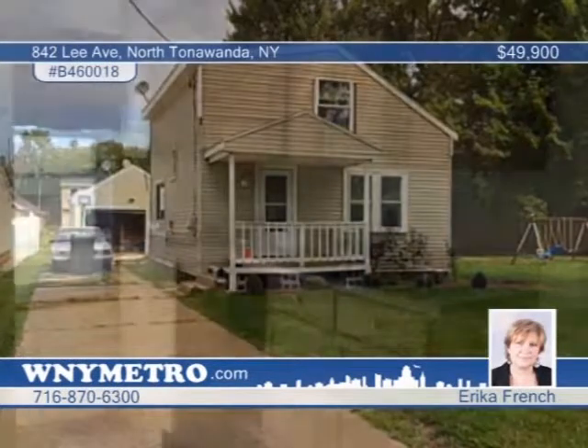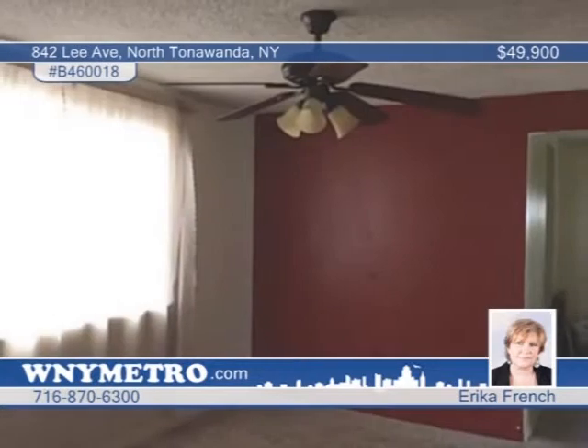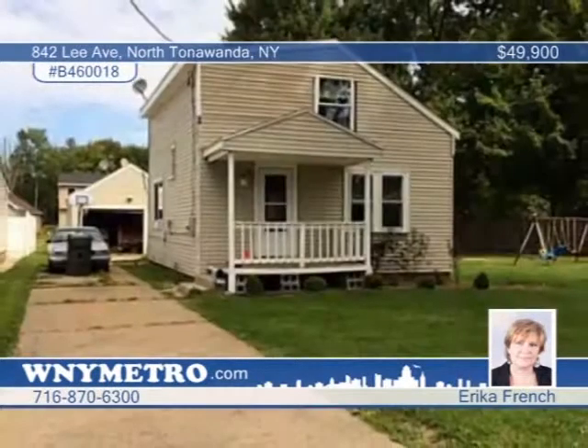This two-plus bedroom home is a diamond in the rough, situated on a large lot. Many projects were started but not completed. There are some newer windows, vinyl siding, roof in 2006, the kitchen has been updated, and there's updated electrical. Bring your imagination and decorating ideas. Talk to Erica French about this home and all its possibilities.